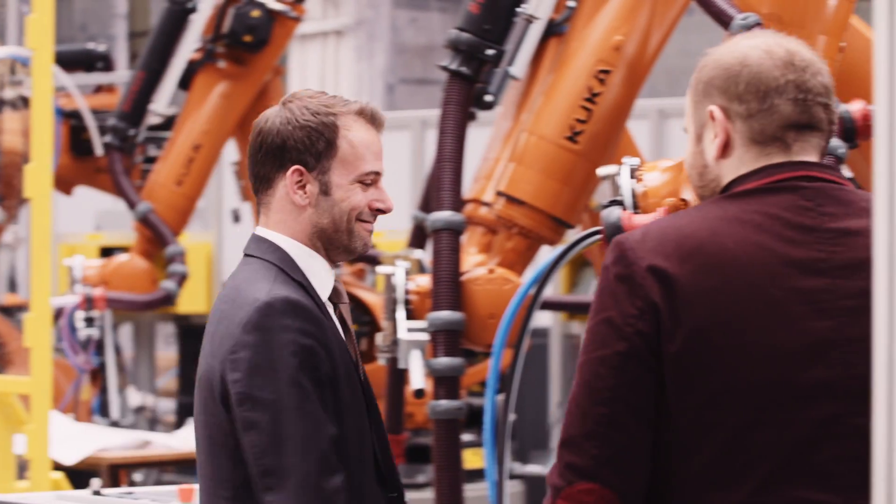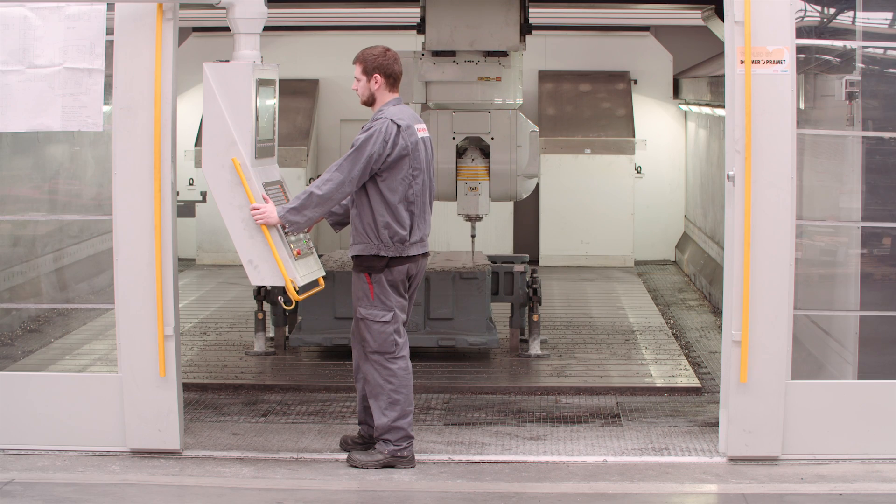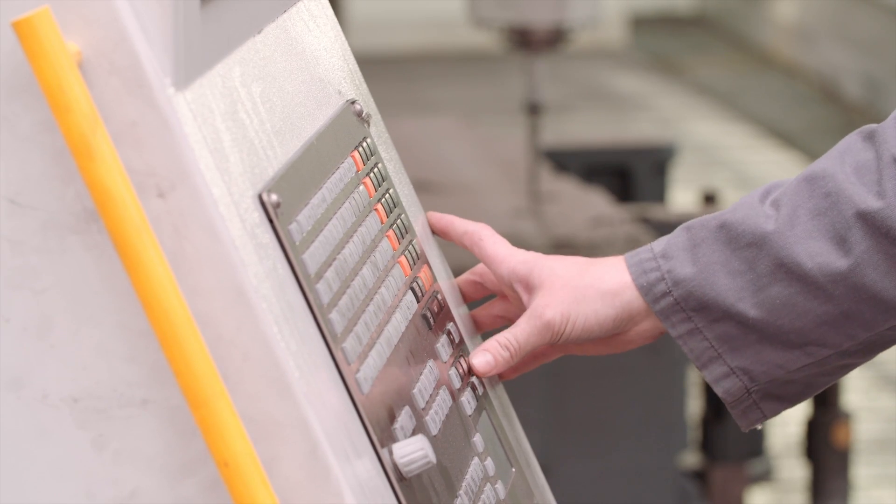My name is Herbie Görgl. I'm responsible for business development director of the Matador Group. We have a very long history — everything started 111 years ago. At the beginning, we were focusing mainly on the production of tyres and we were the leading player in the central eastern European market.